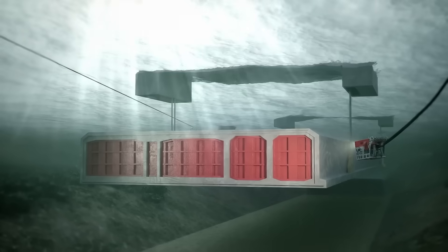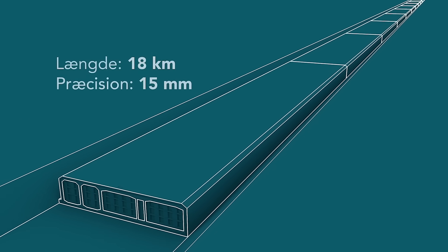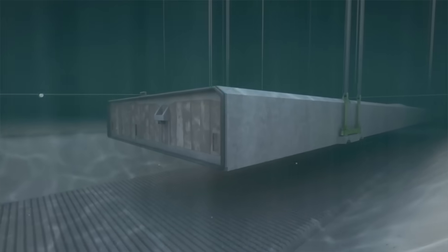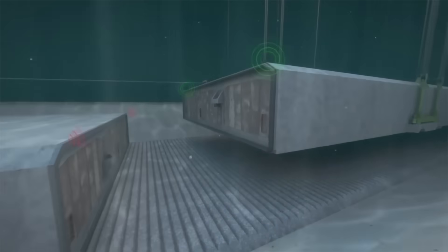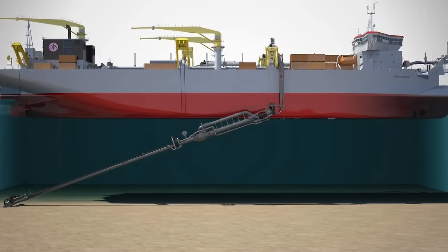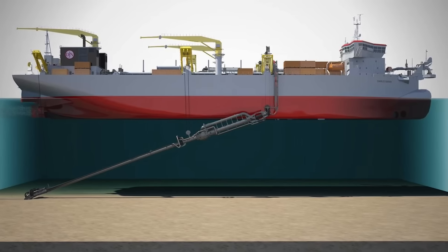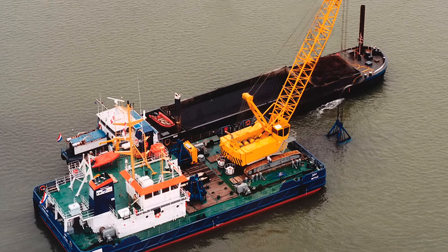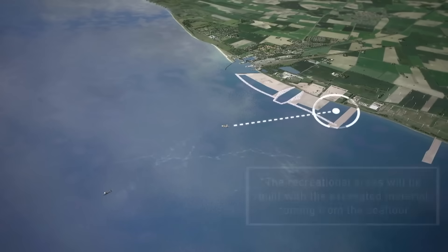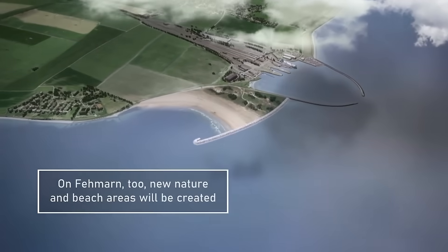The immersion process is a delicate and highly coordinated operation. A trench approximately 40 meters deep and spanning the 18-kilometer route has been dredged across the seabed. Advanced GPS technology guides the placement of the segments, ensuring alignment with an accuracy of just 15 millimeters. The trench was created using specialized dredging equipment, including trailing suction hopper dredgers for deeper areas and grab dredgers for more precise excavation. The excavation material, totaling 19 million cubic meters, is being repurposed to create a new coastal area near the construction site.